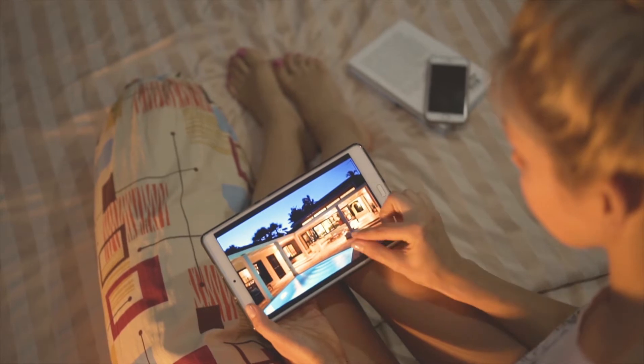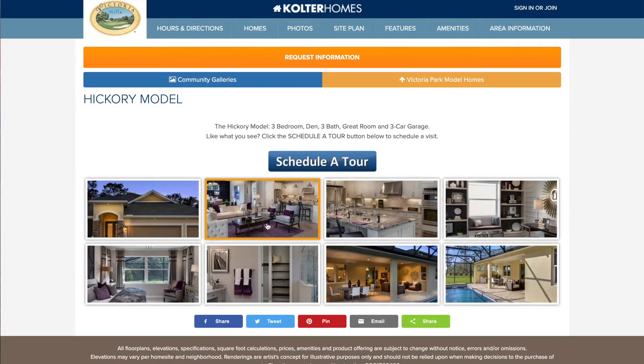Photo galleries are a great way to preview homes, clubhouses, amenities, and the community.